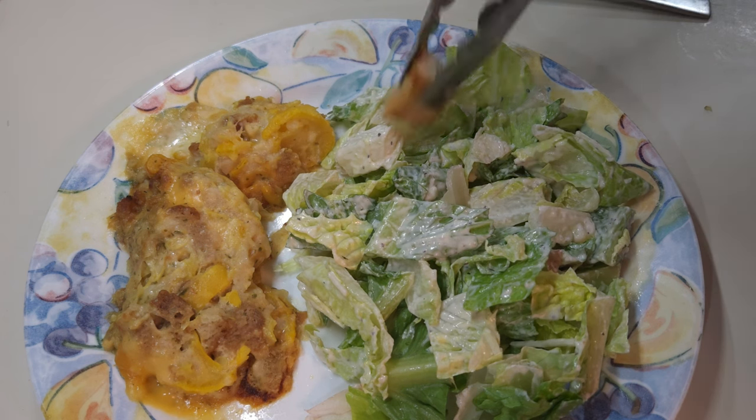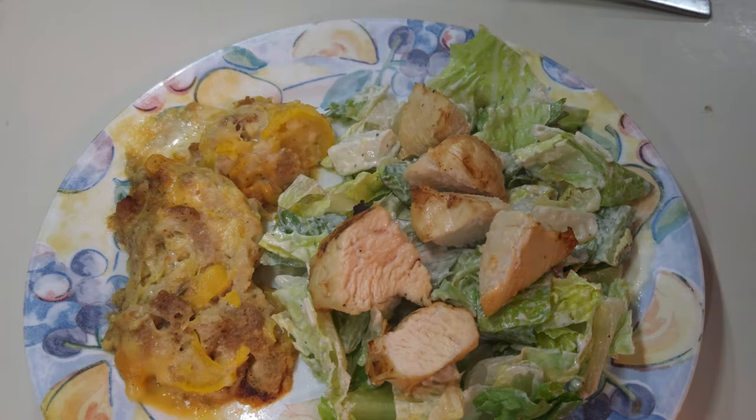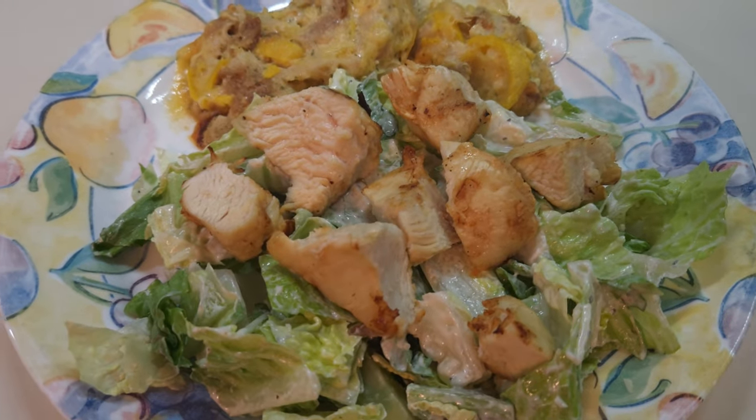Let's get some of the chicken. I'm going to give Danny some of the chicken that came off the grill because I don't mind cold chicken on a salad, but I know he doesn't like cold chicken on a salad. And there we go — Caesar salad and squash casserole. That's what's for supper Monday night.